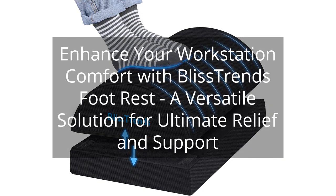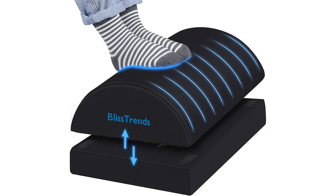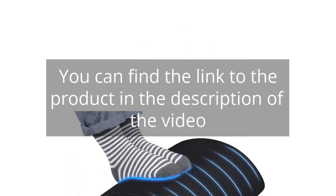Enhance your workstation comfort with Bliss Trends Foot Rest, a versatile solution for ultimate relief and support. You can find the link to the product in the description of the video.